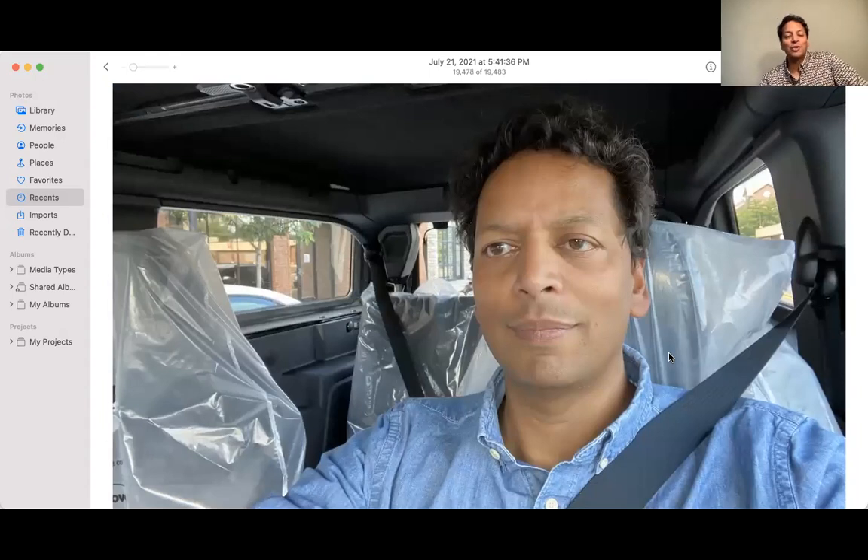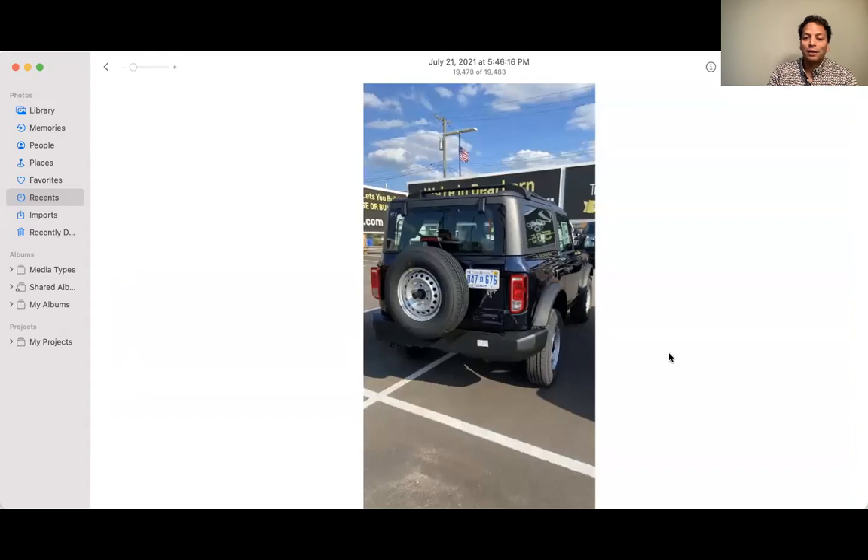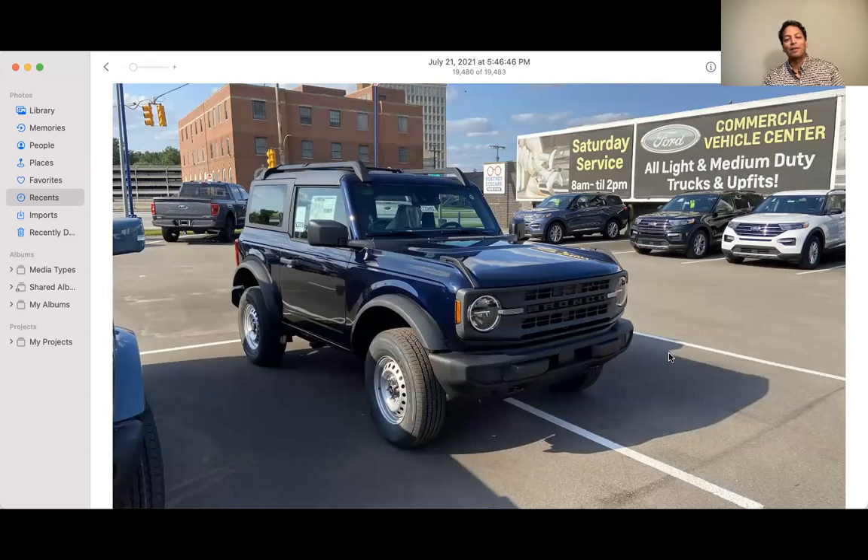Did a quick selfie, but also wanted to show you that this car has not been prepped yet. I was very fortunate that the dealer let me take it out for a quick spin before it got prepped — you can see the plastic on the seats. I was able to park it at an angle to get the sun on it, and I wanted to show you how close to black it is versus blue. It is clearly a blue vehicle when it's in the sun.